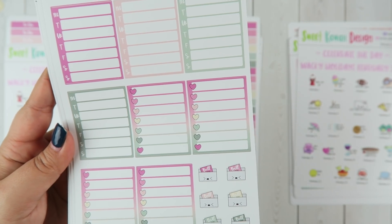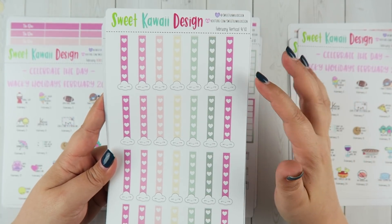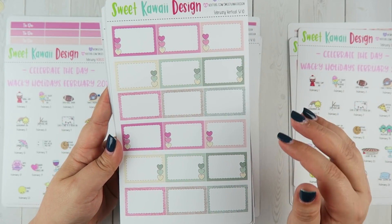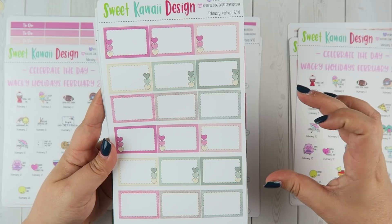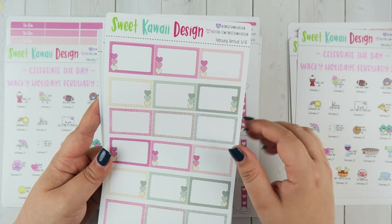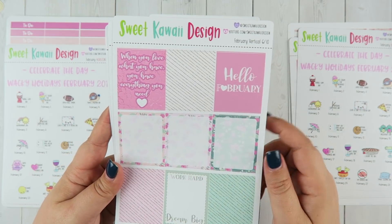You also have your bill-due icons and TV icons. Page four: you have three rows of full-size checklists and a row of mini checklists at the bottom. Page five: I did a full sheet of half boxes, which have been really requested. I think they're really universal — even in a full box space you could put a half box and a quarter box and a header, breaking things up and making them easier to see.